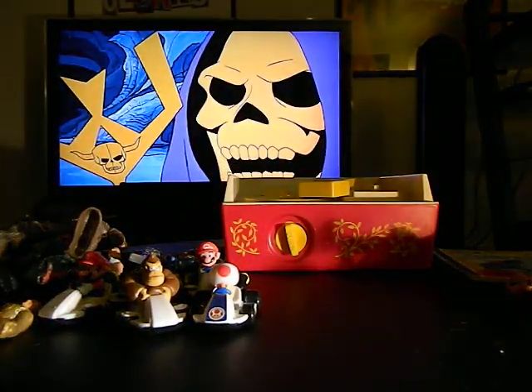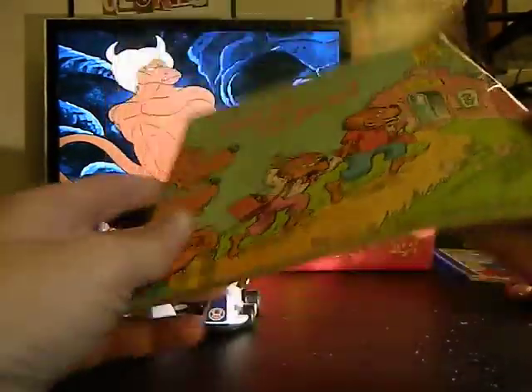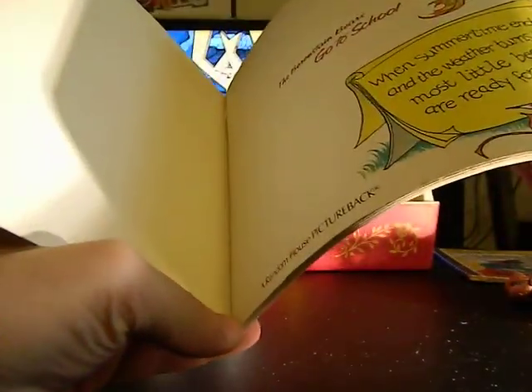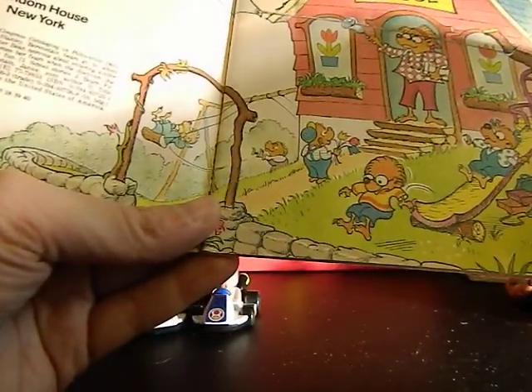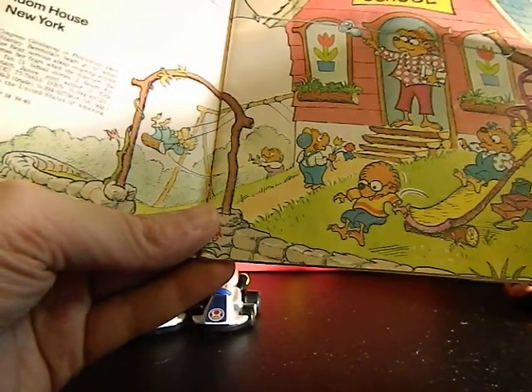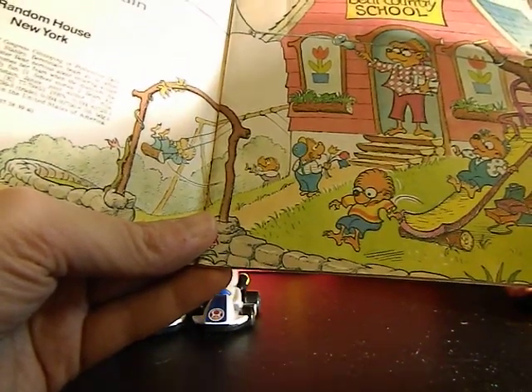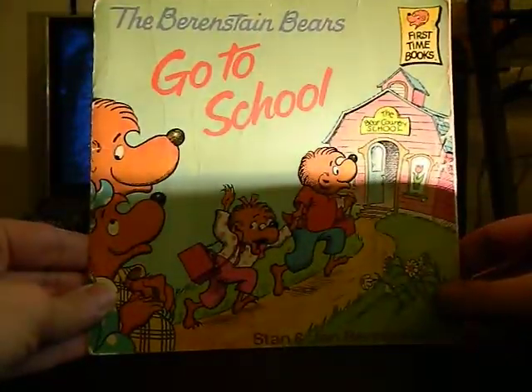Another cool book is the Berenstain Bears Go to School. I don't think I've read this one before. I thought it would be like an '83 but this is actually 1978 — wow. So this is very cool and it's going to go in my little collection.